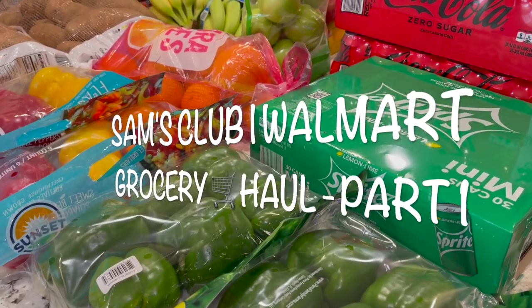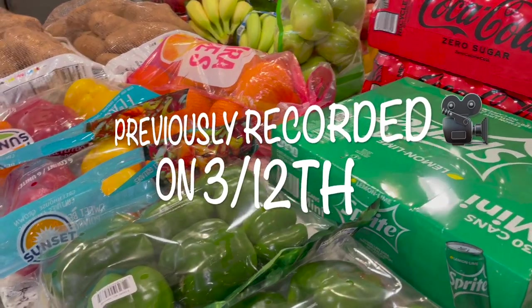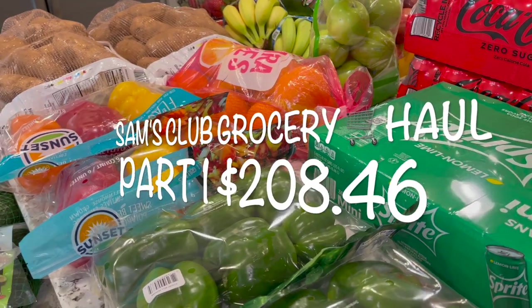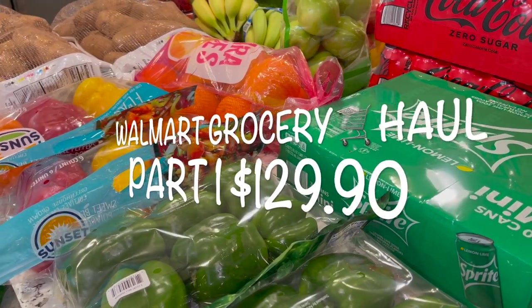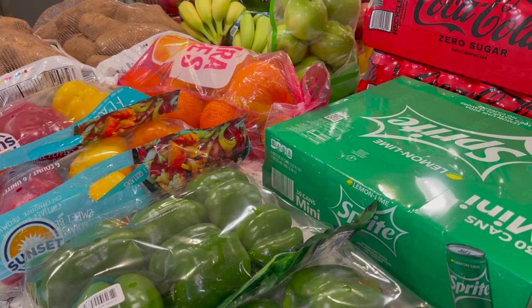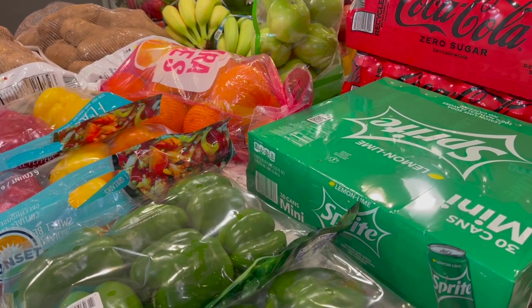Hey guys, Mama Vindi here. Welcome back to my channel. Today's grocery haul is going to include everything that we picked up from Sam's Club and also Walmart. We went ahead and grabbed some milk items that I usually grab close by the house. If you're not already familiar with my channel, I do large grocery hauls because we're a large family of 10, and I also do other various haul videos of house stuff and holiday hauls.